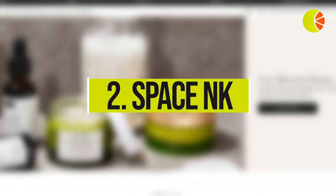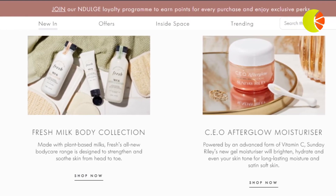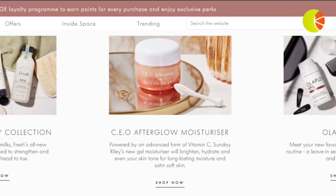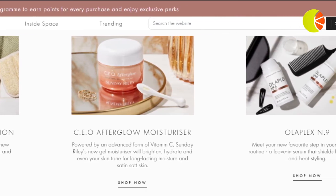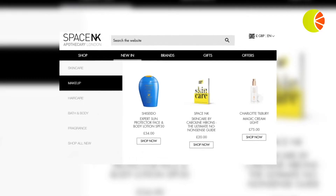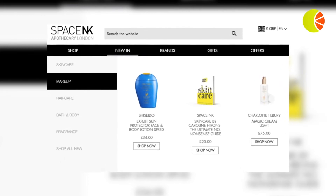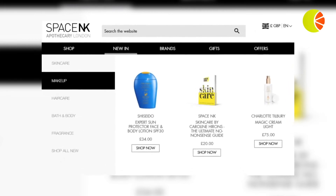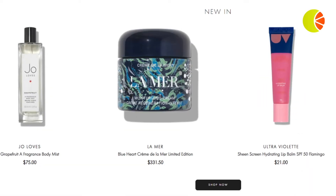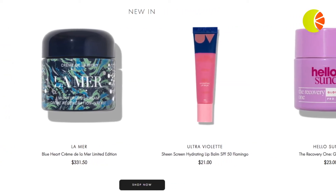2. Space in K's website navigation bar showcases new arrival product recommendations in their New In category, providing shoppers with real-time pricing information alongside each product. Recommending your newest products within the website navigation helps build excitement around the shopping experience and is particularly impactful in sectors driven by fast-moving trends such as fashion and beauty. For returning customers, the highlighted products can be tailored according to the shopper's preferred category.